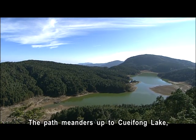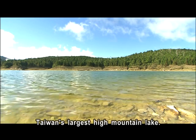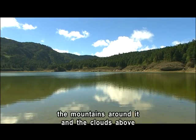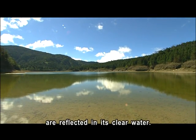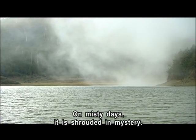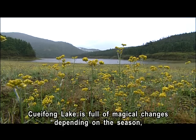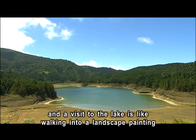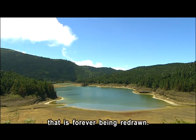The path meanders up to Cui Feng Lake, Taiwan's largest high mountain lake. Cui Feng Lake covers 25 hectares, and on bright days the mountains around it, and the clouds above, are reflected in its clear water. On misty days, it is shrouded in mystery. Cui Feng Lake is full of magical changes depending on the season, and a visit to the lake is like walking into a landscape painting that is forever being redrawn.